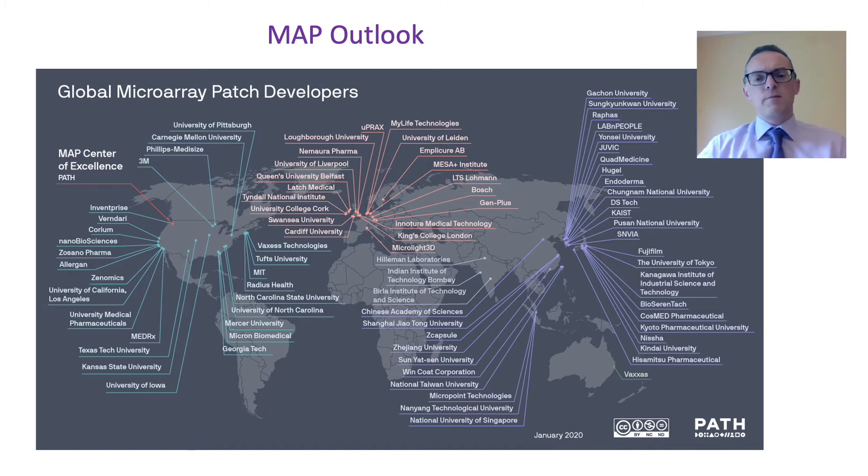Recently, the PATH organization, through funding from the UK Department for Overseas Aid, has brought together key players in industry, academia, the pharmacopoeia, and regulatory bodies to think about a global outlook for microneedles and microarray patches. The question is whether there are critical quality attributes that we can assign to microneedles — in the same way as we would for a tablet or a traditional transdermal patch — and whether we can devise a series of tests suitable for studying those critical quality attributes.